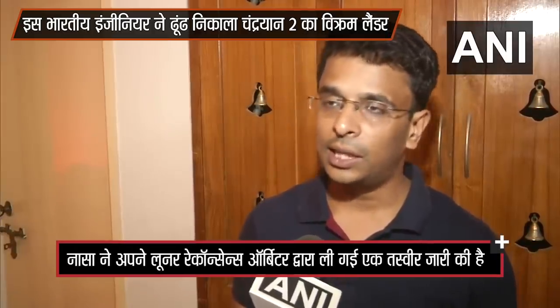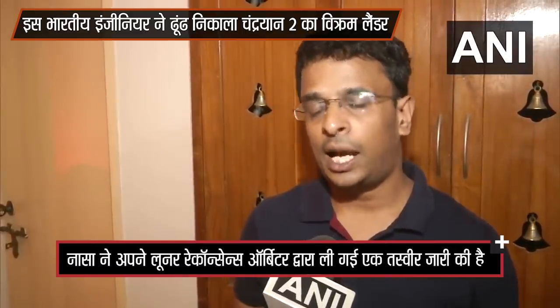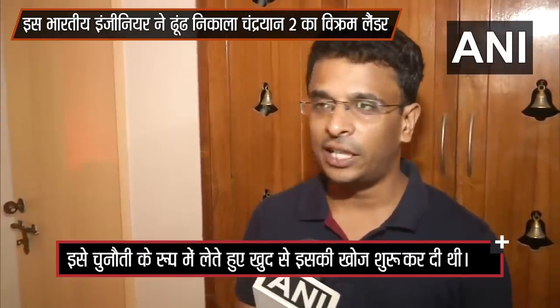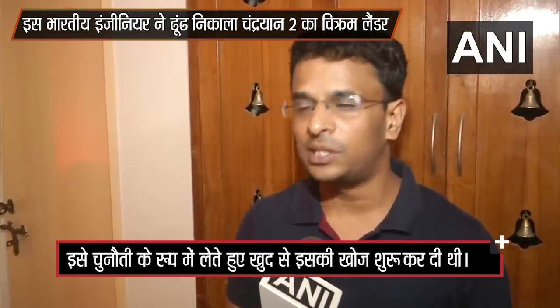I tweeted out to them on October 3rd, and after that I also sent a mail to them on October 18th. I got a confirmation from NASA this morning and I was very elated to receive that email, because I was spending something like 7 to 8 hours each day for 4 to 5 days on that. Once I sent out the tweet, I stopped my search because I thought this might be the probable debris and other debris might be lying around the same location.